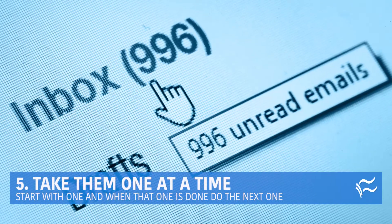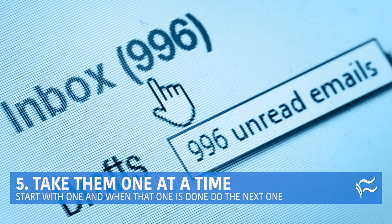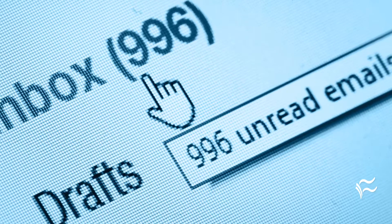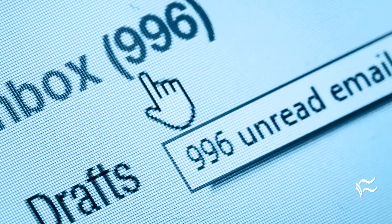At number five: take them one at a time. If you look at all 124 emails, you'll think it looks impossible. Just start with one. When that one's done, do the next one, and the next one, and so on.